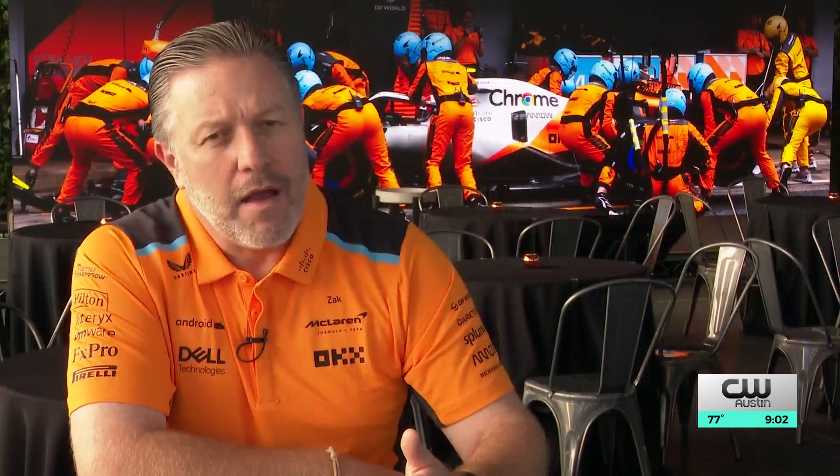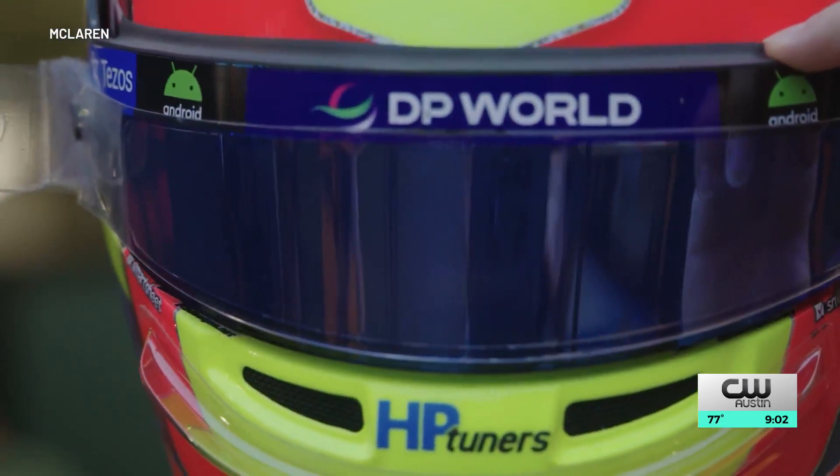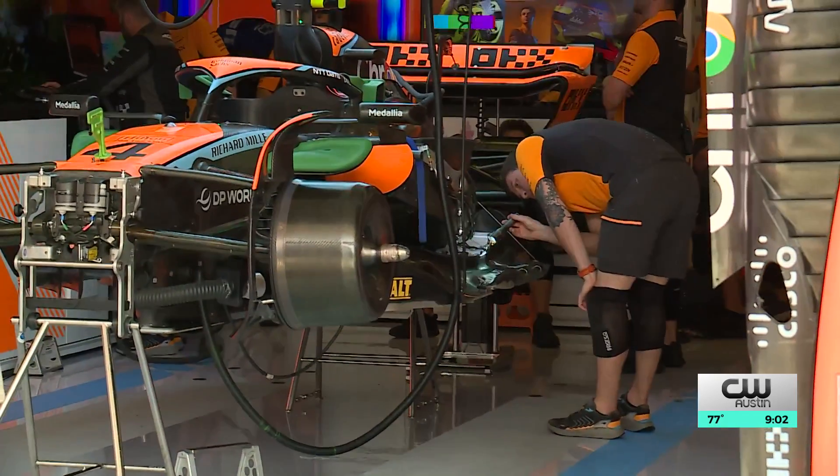You're always trying to get one up on the competition, and you do that with your drivers, you do that with your people, but you definitely also do it with your technology. Reporting from Circuit of the Americas, Blake Devine, KXAN News.